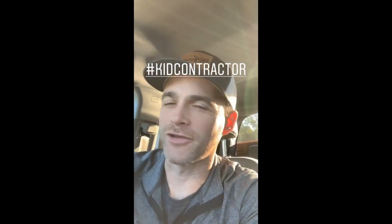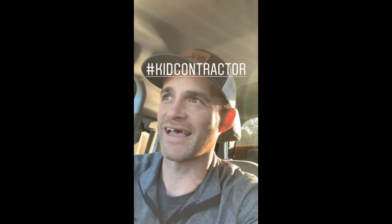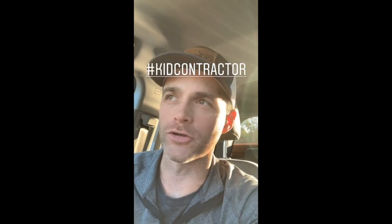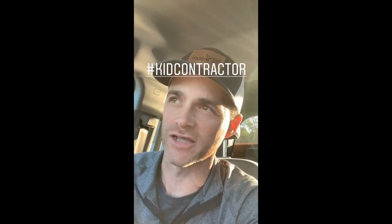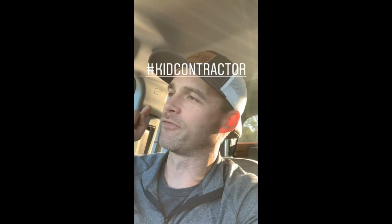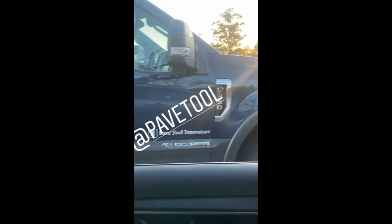Quick thanks to everybody that came out. Our Kid Contractor Meetup was awesome and I would say a great success. We gave away all our shirts in a heartbeat and got requests for more. We're going to figure out how we can sell those at cost for anyone interested. Thank you so much for the support — means the world to me, truly. There are the nice folks at Pave Tool, rolling a nice, well-branded truck. I like that branding.